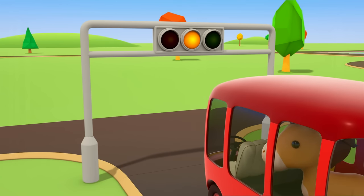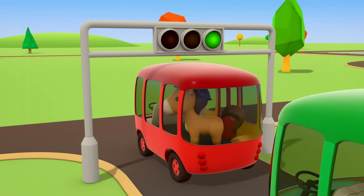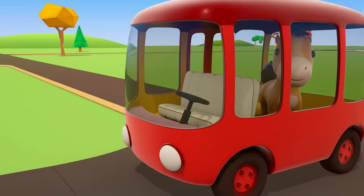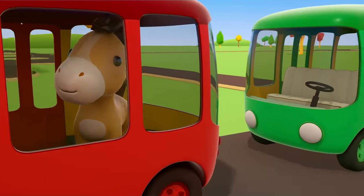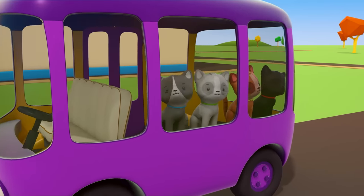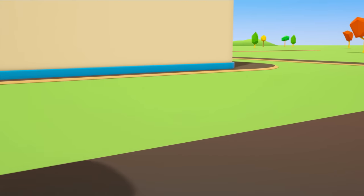Red. Yellow. Green. Green — and off the buses go. All the passengers are enjoying themselves. The buses are taking them to the playground.